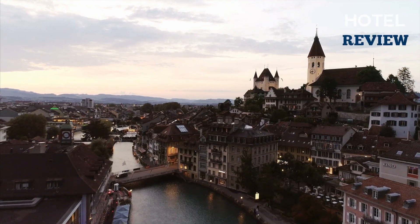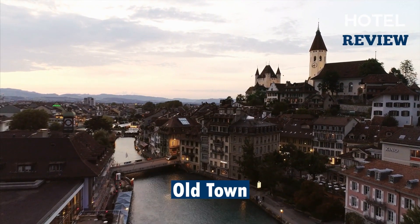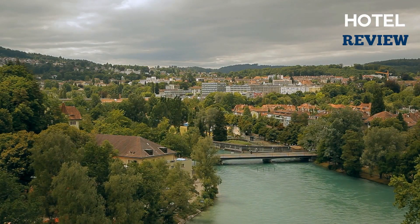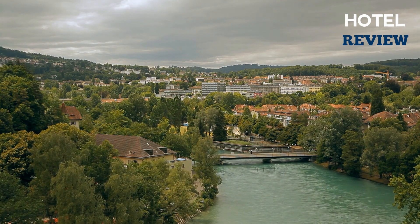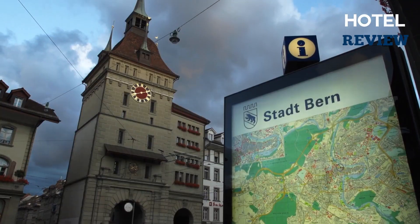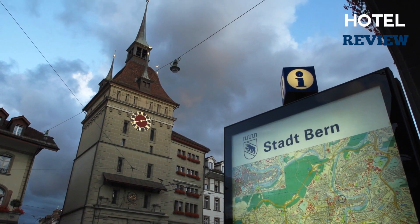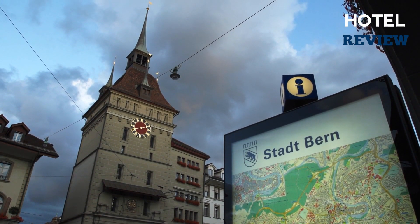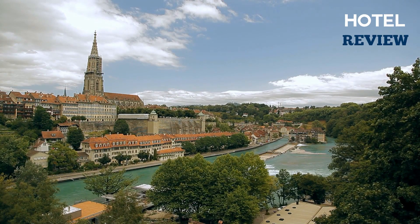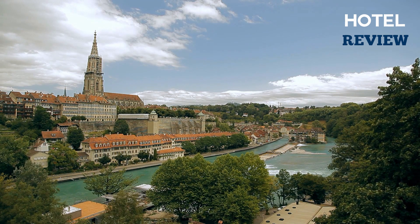Bern's Old Town is more than deserving of its UNESCO World Heritage status. The Old Town has retained much of its medieval character despite its location on a cliff surrounded on three sides by the stunning aquamarine waters of the Aare River. The streets are cobblestone and lined with covered arcade sidewalks that stretch for miles. The buildings' lower levels house shops, cafes, bookstores, and restaurants, while the upper floors contain housing apartments.